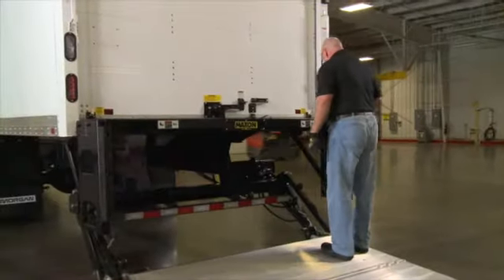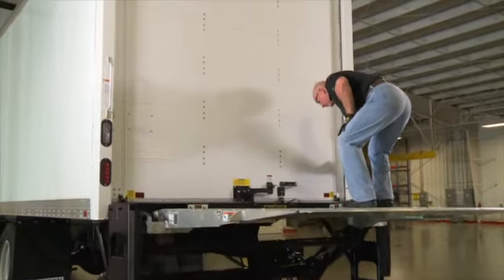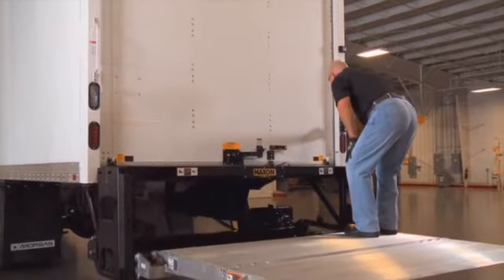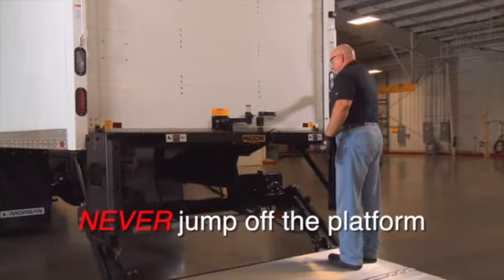Raise the platform by pushing the toggle switch to the up position. Release the toggle switch after the platform reaches bed height. To lower the platform, push the toggle switch to the down position. Always stay in a safe area away from the edge of the platform when riding on the liftgate. Always use three points of contact and never jump off the platform.